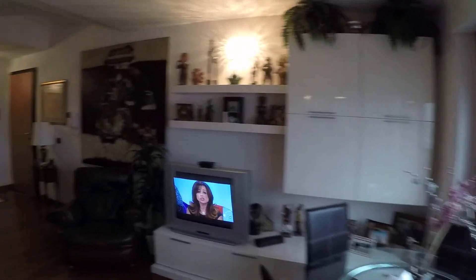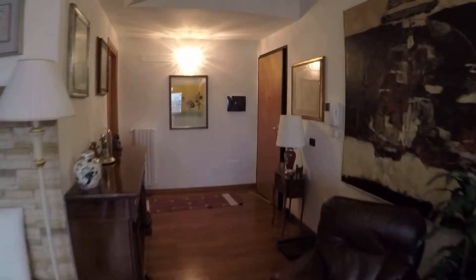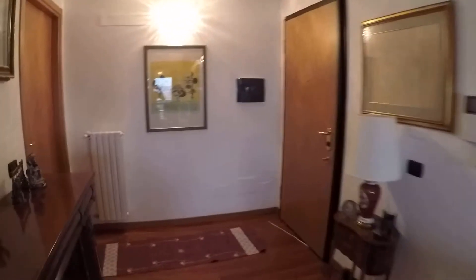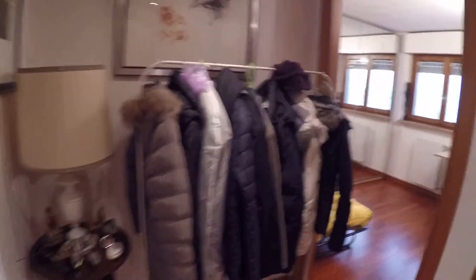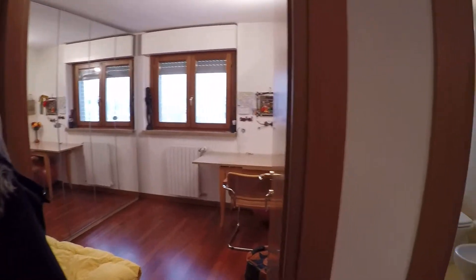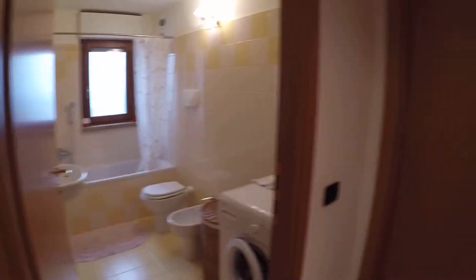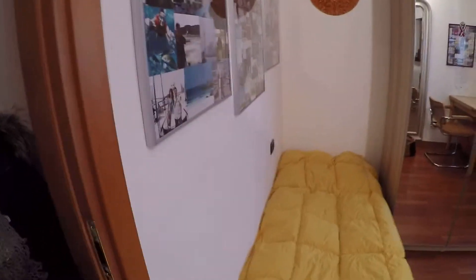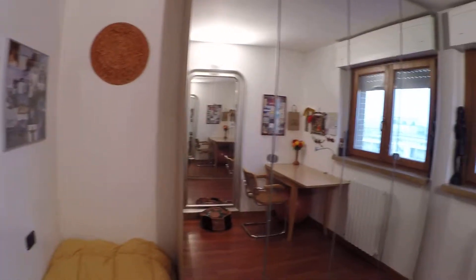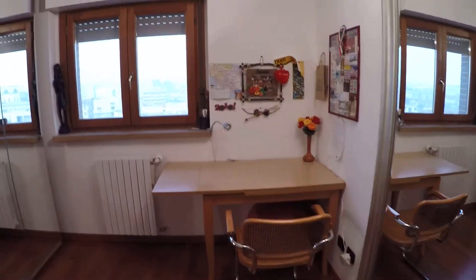We can move towards the night sector. Here we have a door that separates the two sectors. Here we have the room and the bathroom. We have the private room for the owners — it's a forbidden place. This is the bedroom. We have a single bed, a very large wardrobe, and a desk.